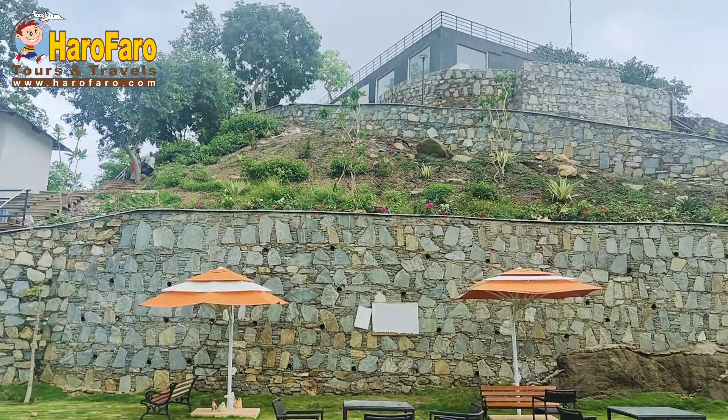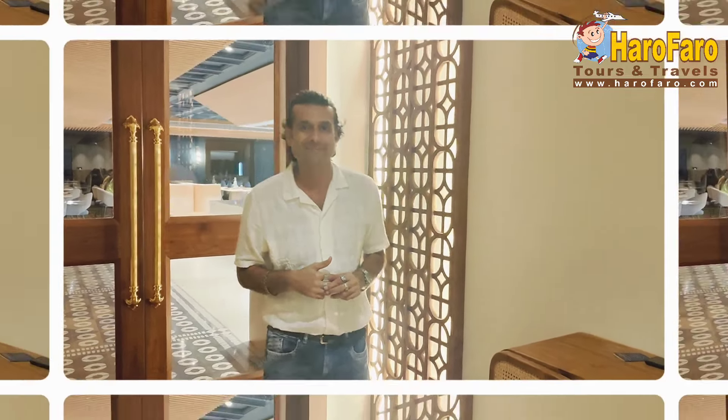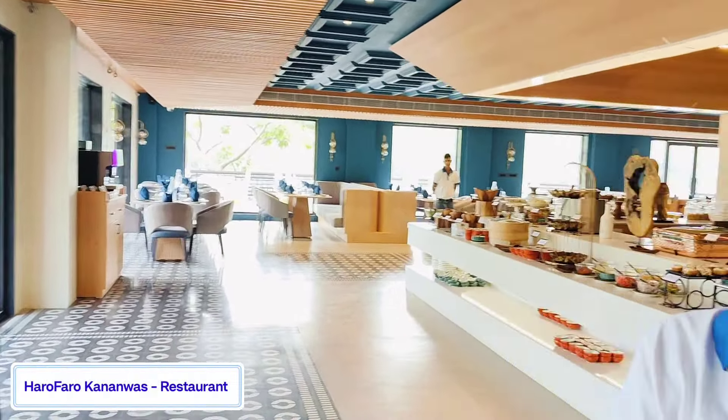In this video, we have now seen the resort's show ride, visited the resort's landscape and amenities, and explored the premium and luxury room categories. Now it's time to check the restaurant. So let's go inside and see the food and restaurant part of Kananwas Resort Kumbhalgarh. We are entering into the multi-cuisine restaurant of Kananwas Resort Kumbhalgarh.